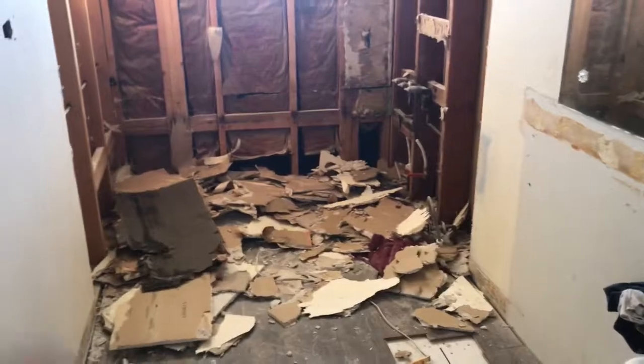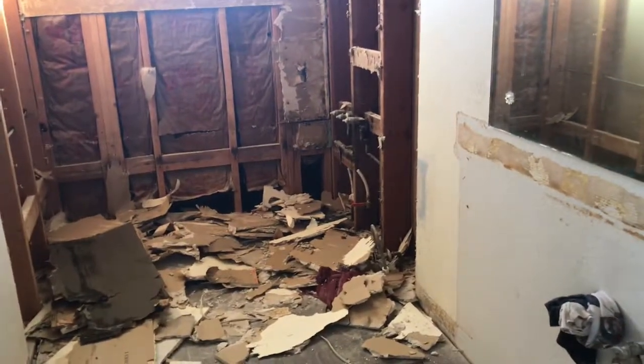The bathroom still has to be done up here because we got all new stuff for in here — new counter, and did we get a new toilet? New toilet. Okay. And then a new bathtub. Yeah, there's the new stuff.